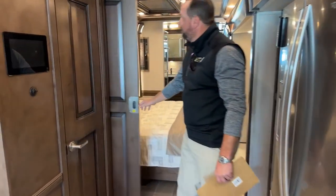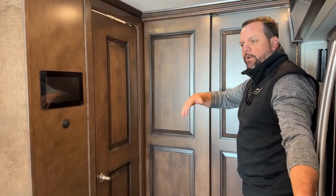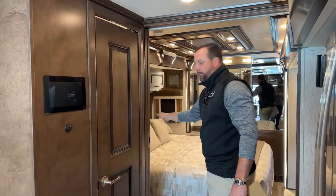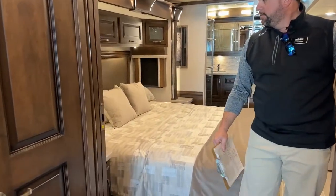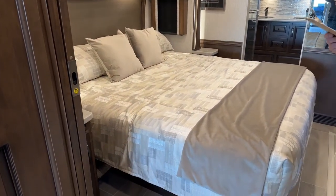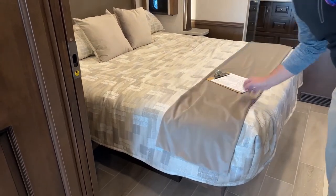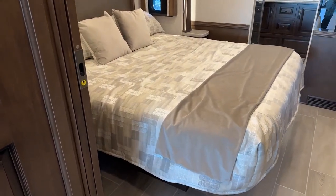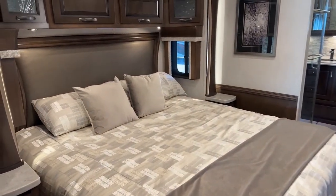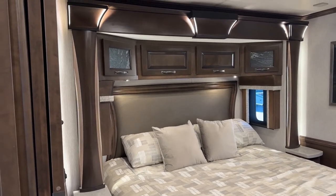The bedroom can be closed off — it closes off the master bedroom from the galley area, really giving you a nice big living room. As we go to the back, I need to run that slide out. This does have a king-size pillow top mattress — optional is a sleep number, but this one has the standard pillow top. It also has MCD roller shades in the bedroom with a second remote control to run your day and night shades up and down.